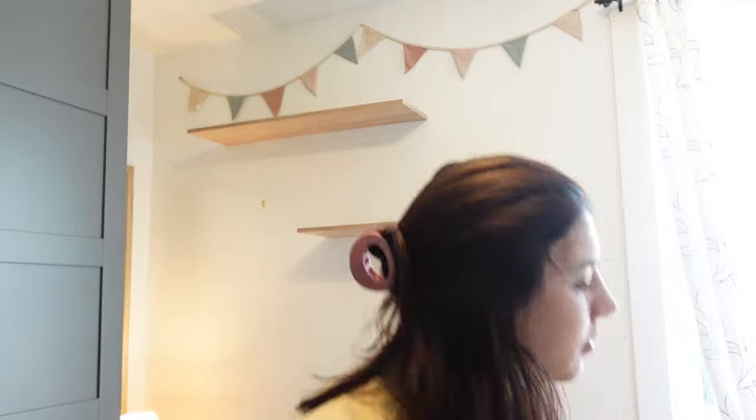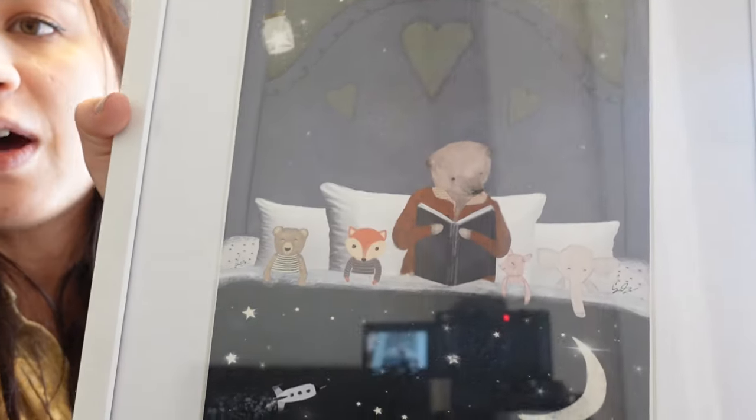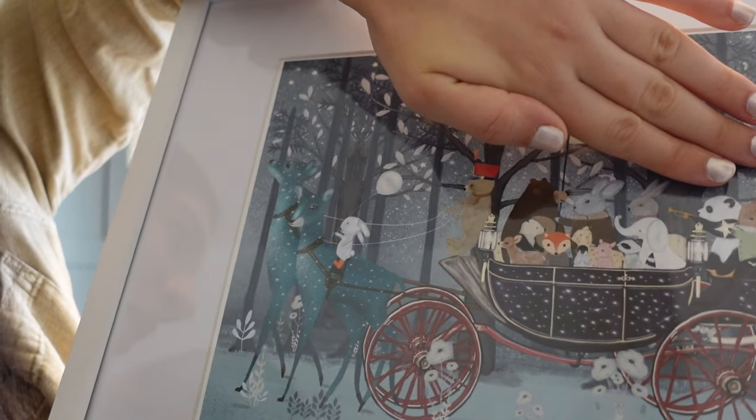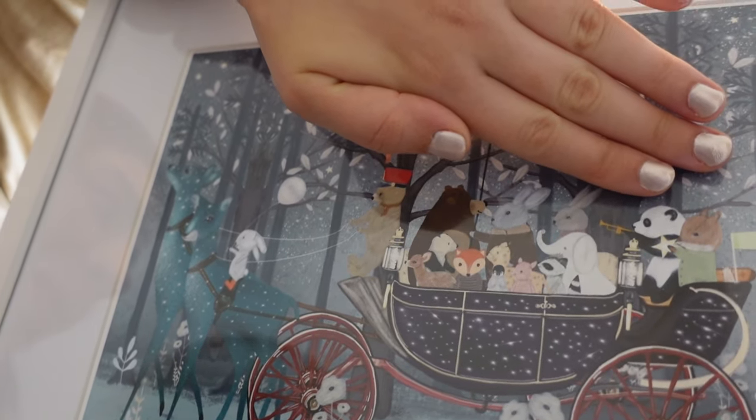I bought several prints on Etsy that I love so much. They're all by the same artist — I will link down below because I cannot think of her name right now — but look at how cute that is. Then I have this one. I'm just covering that up because it has the baby's name on it, but so cute.